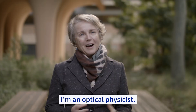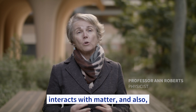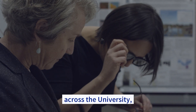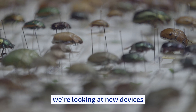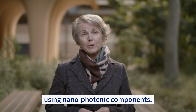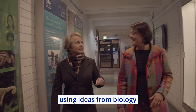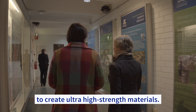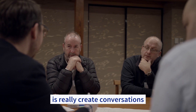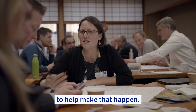I'm an optical physicist interested in the way light interacts with matter and in extracting information from light. Together with colleagues across the university, we're looking at new devices such as meta-optical structures using nanophotonic components. We also have colleagues in engineering using ideas from biology to create ultra-high-strength materials. The initiative will really create conversations across disciplines and create the scale to help make that happen.